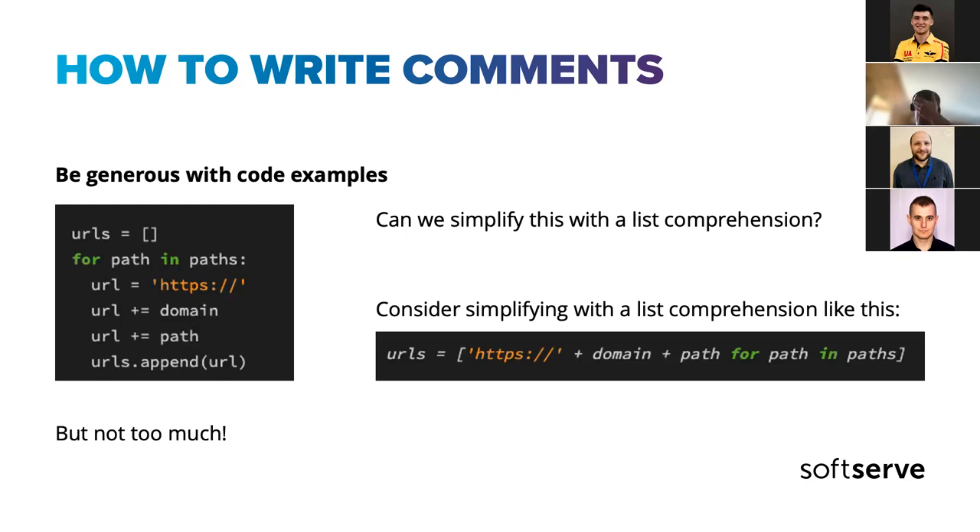But not too much. If you start giving examples on every single line of code, that's bad practice — the author may feel they're not capable of writing code on their own, as if they need an example for everything asked of them. Be reasonable about when it makes sense and when it doesn't.